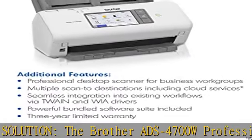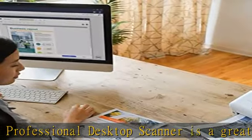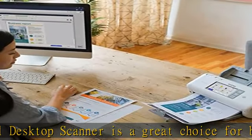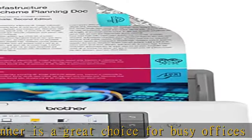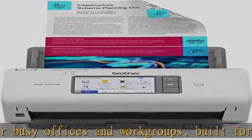Built for the demands of how work now works: fast, multi-page scanning. Scan single and double-sided materials in a single pass, in both color and black and white, at up to 40 ppm for increased productivity.